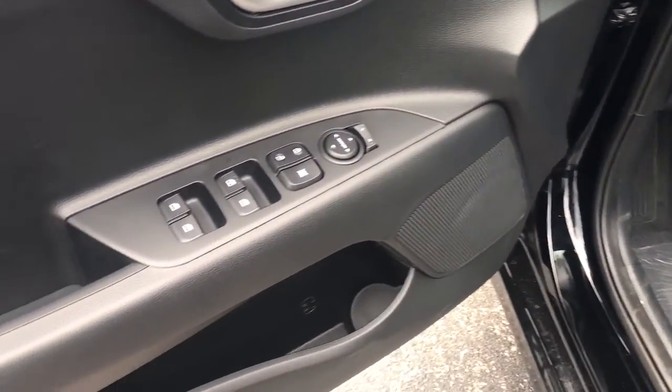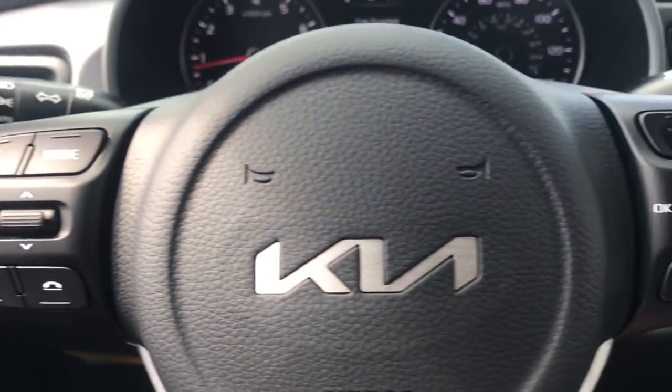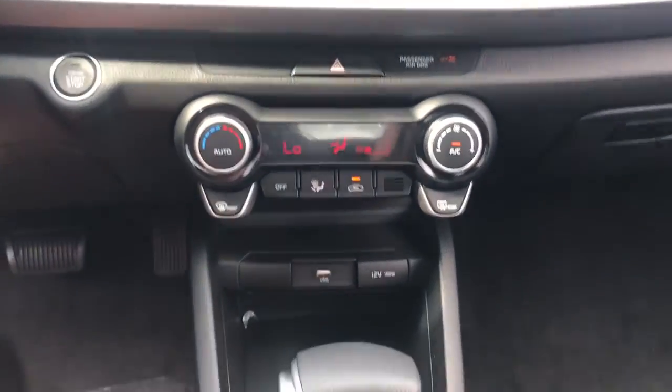Keyless entry, heated mirrors, electronic stability control, steering wheel audio controls, alarm, traction control, intermittent wipers, tire pressure monitoring system, passenger vanity mirror, adjustable steering wheel.